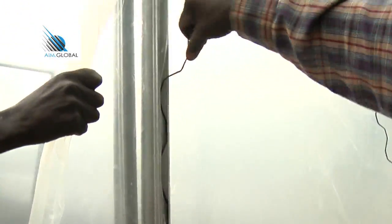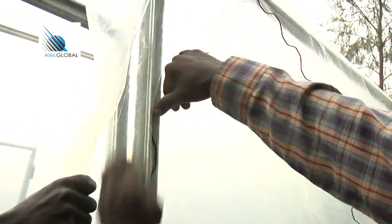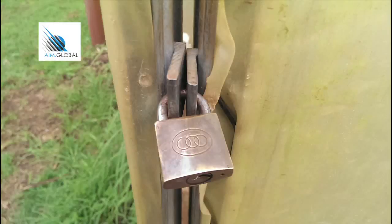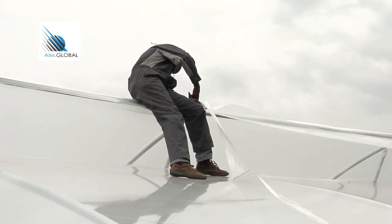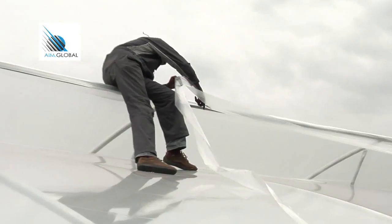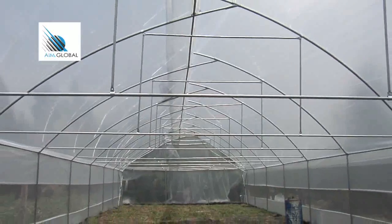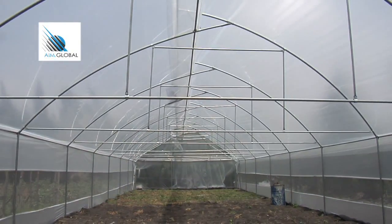A lockable door made of a metallic frame is fixed at the entrance to maintain the needed humidity and temperature, and to keep away unwanted entrants such as livestock and passers-by. When all plastic cover has been fitted, carefully trim any hanging edges using scissors. The structure is now complete — if you follow all the steps correctly, the greenhouse will be able to withstand wind speeds of more than 120 km per hour.